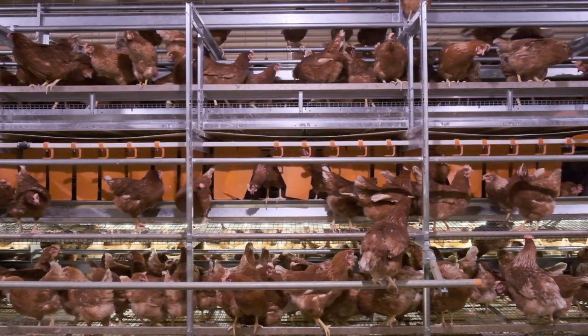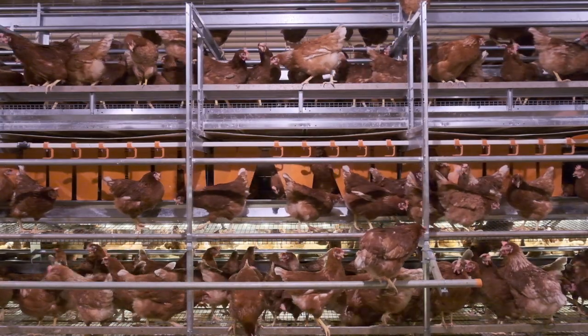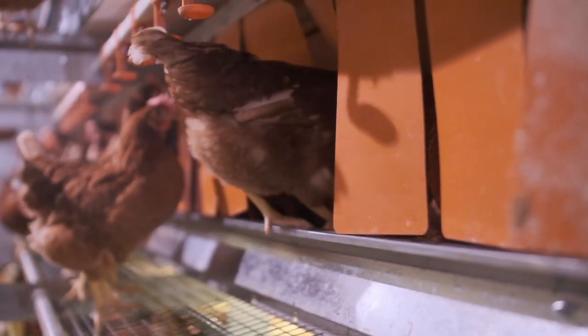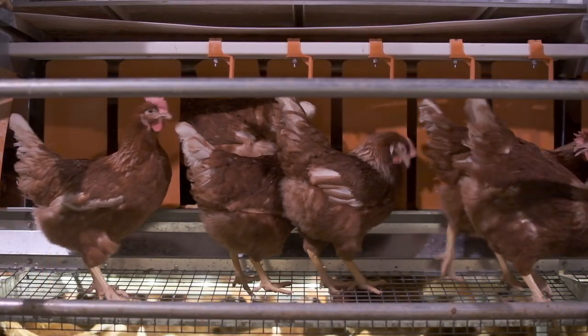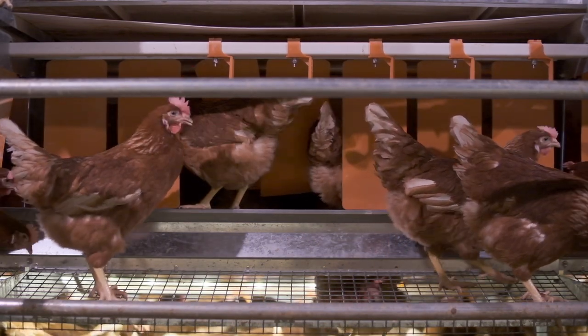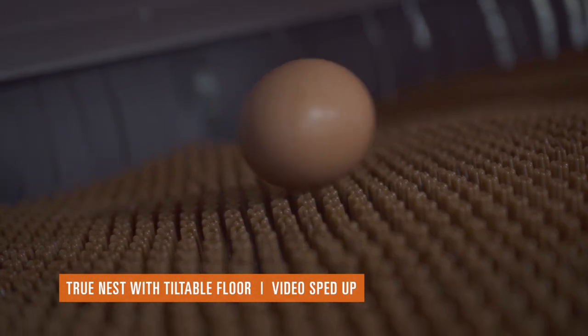The nest environment consists of a platform with room for the hens to enter and exit the nest, drink water and move freely. This platform helps to minimize manure from entering the nest. Our true aviary nest offers a comfortable space for the hens to lay their eggs. These nests have a patented tiltable floor, which is the most innovative design in the market.